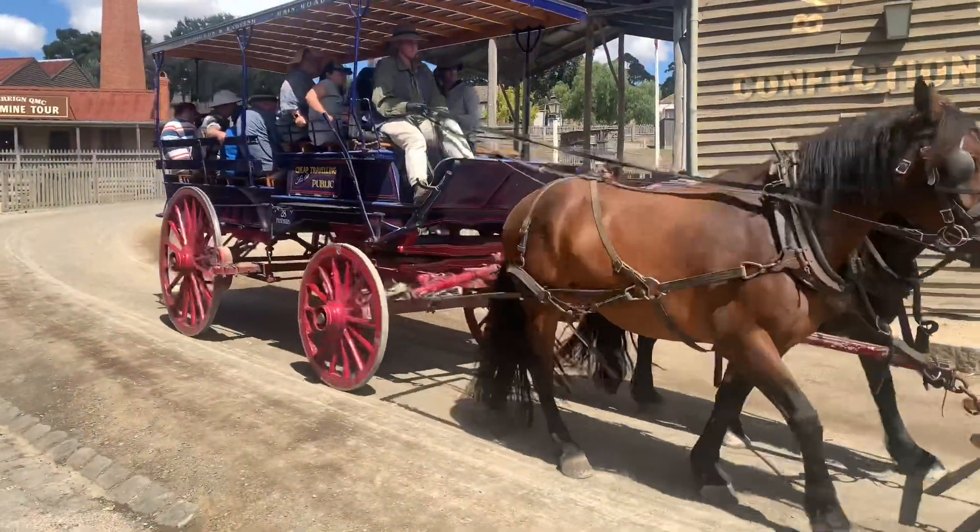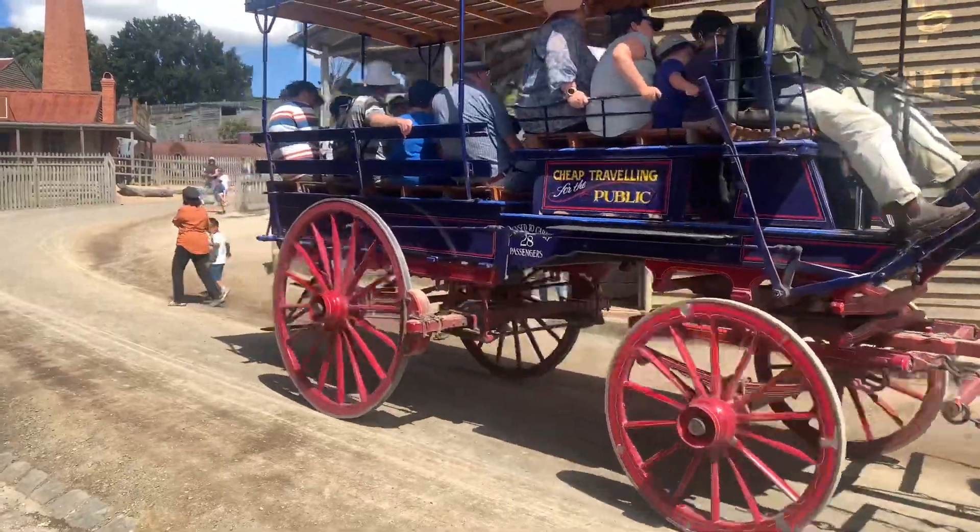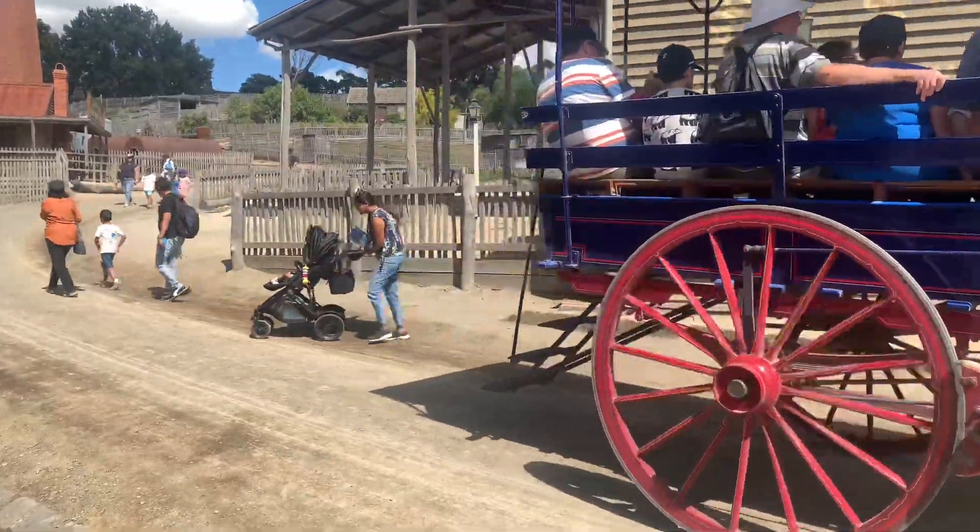Then there's the horse bazaar, which is especially fun for kids. Horses were the main mode of transportation back in that era, and today they are open for tourist rides.